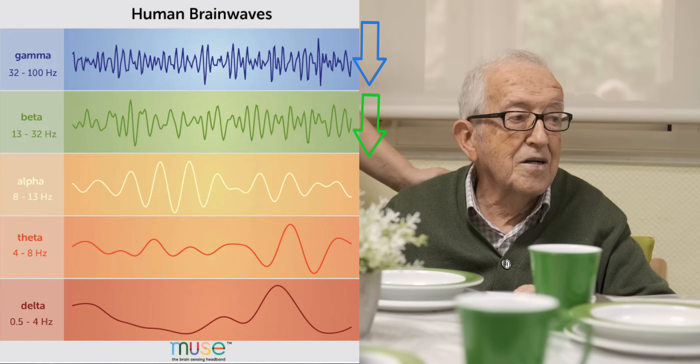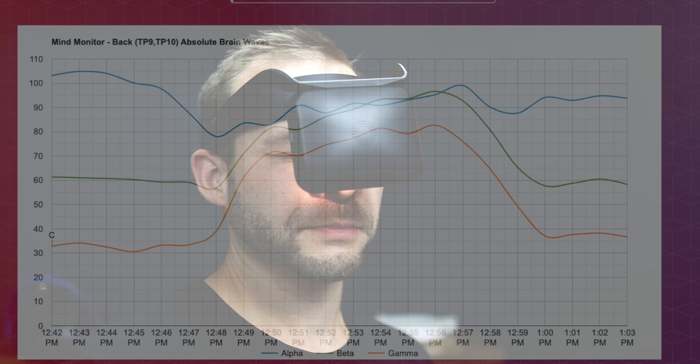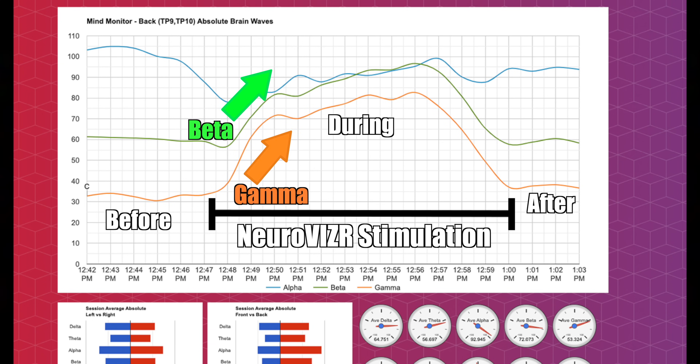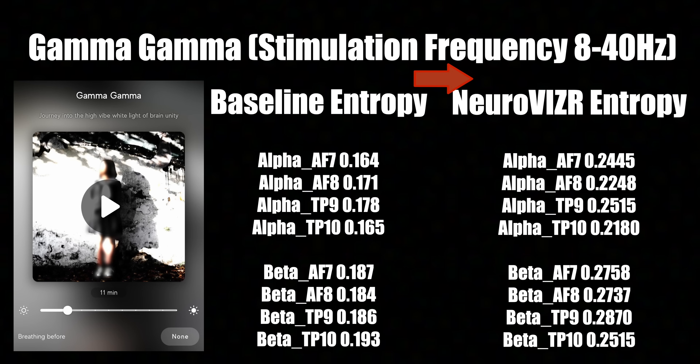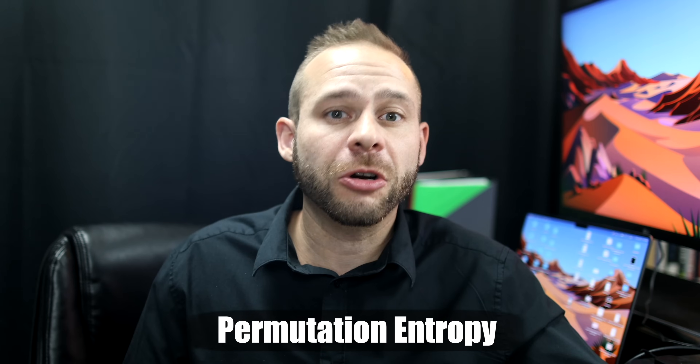I wanted to track some of this evidence for myself. There's currently no way to track beta-amyloid plaque in the living human brain, but there's a lot of evidence that faster frequency EEG brainwaves — beta and gamma — decrease as someone develops Alzheimer's disease. So I used a brainwave device called the Muse headband and was actually able to show that NeuroVisor increased my beta and gamma brainwaves during the session, with a lingering effect afterwards as well.